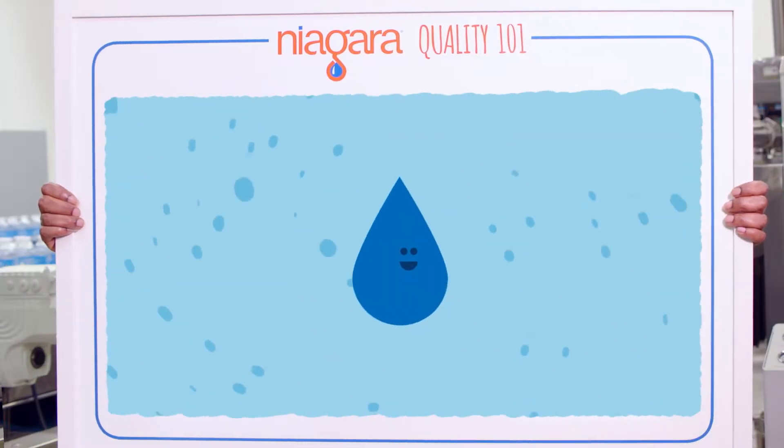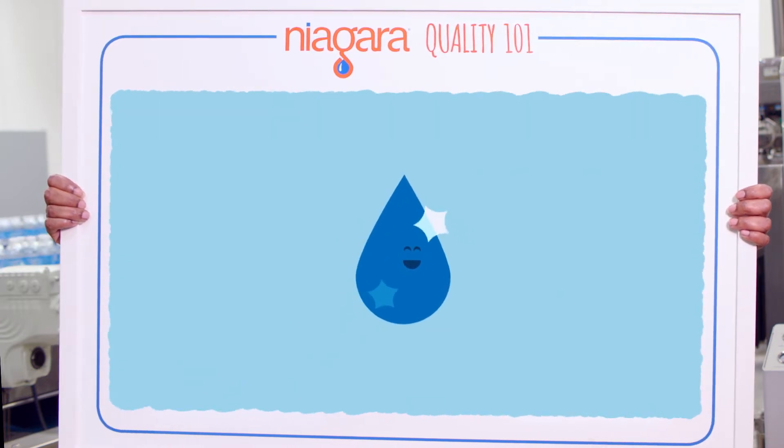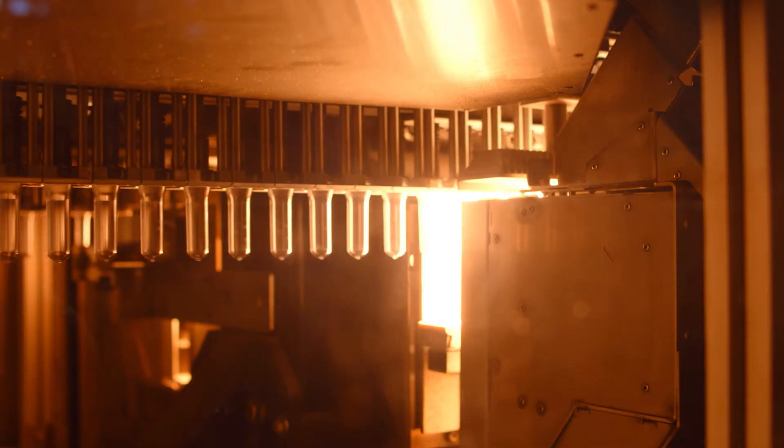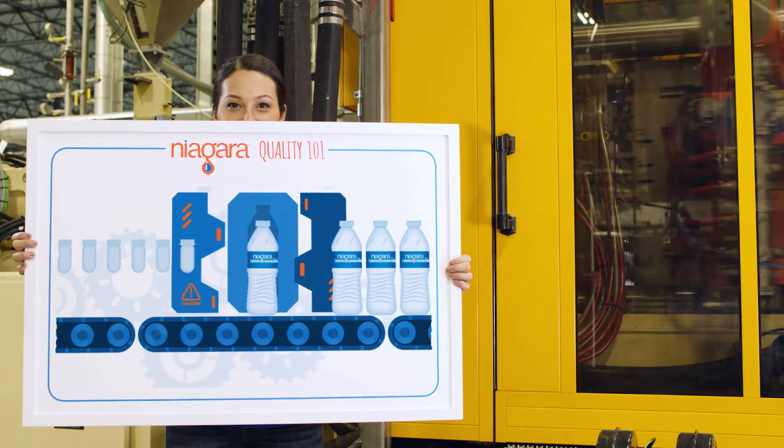Before being bottled, our water is sanitized by specialized oxygen molecules. We also make our own bottles and caps so we can control the quality of your bottled water in every step of the process.